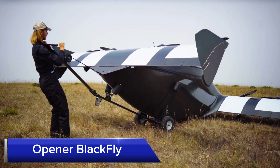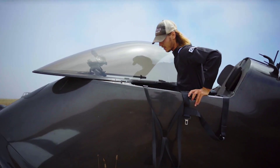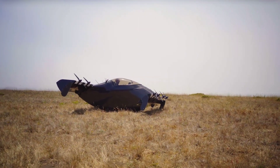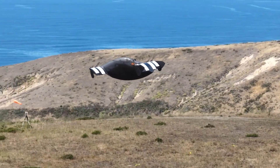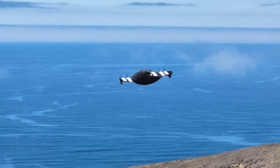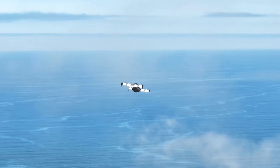Opener Blackfly. Opener's Blackfly is an ultralight VTOL aircraft designed for personal use. This innovative aircraft can take off and land on water or grass, providing flexibility and versatility for different environments. The Blackfly is fully electric, offering a range of up to 40 km (25 miles) and a top speed of 130 kmh (81 mph).